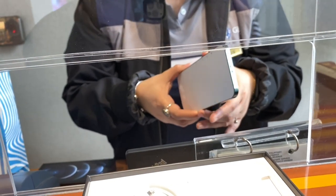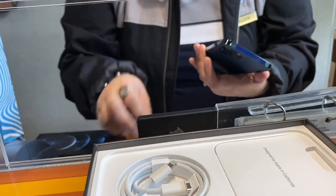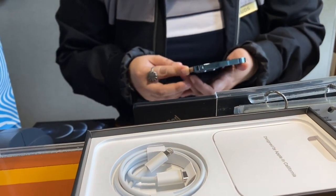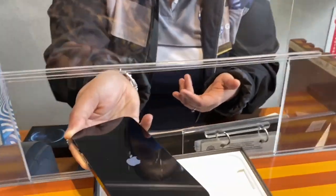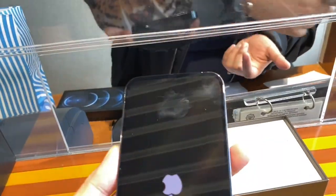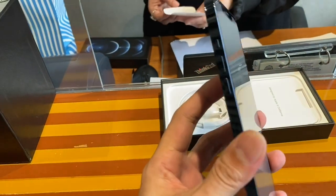Do you want to turn it on? Sure, let's turn it on. Wow, and it's super light compared to your camera. Yeah, it's a lot lighter. That's an amazing hand feel.